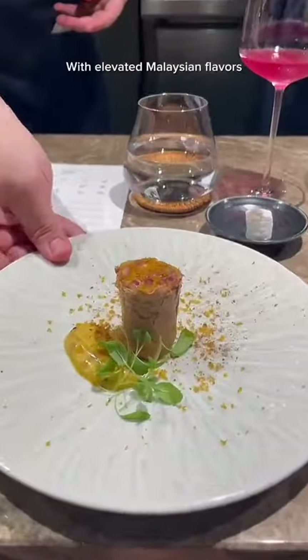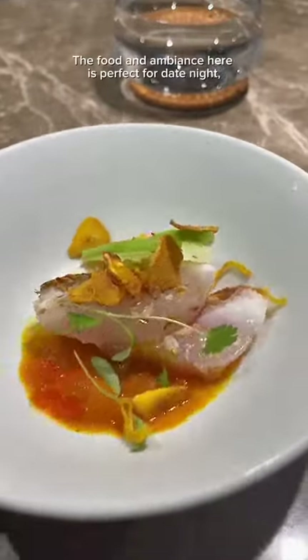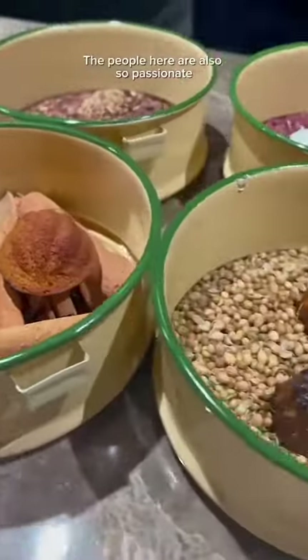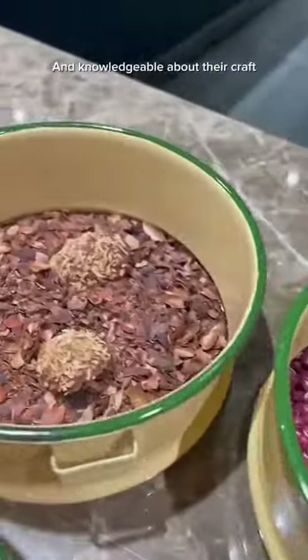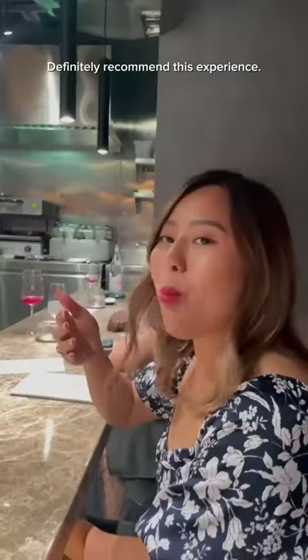Overall, Eat and Cook is a great experience with elevated Malaysian flavors incorporating a fine dining experience. The food and ambiance here is perfect for date nights, celebrations, or just a night where you feel like you want to treat yourself to something fancy. The people here are also so passionate and knowledgeable about their craft, and they gave me this pie with a cute card once the meal is over. Definitely recommend this experience.